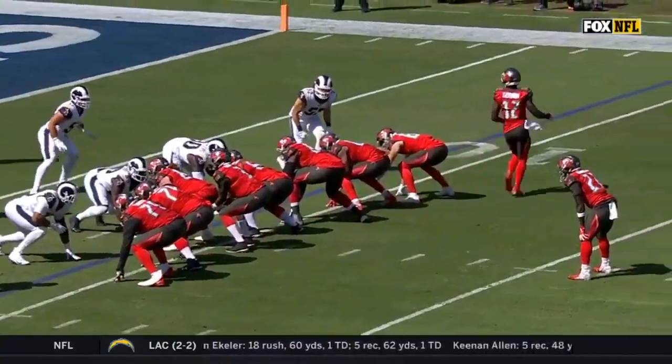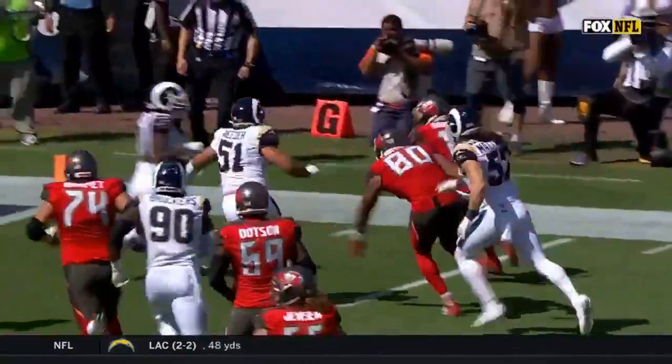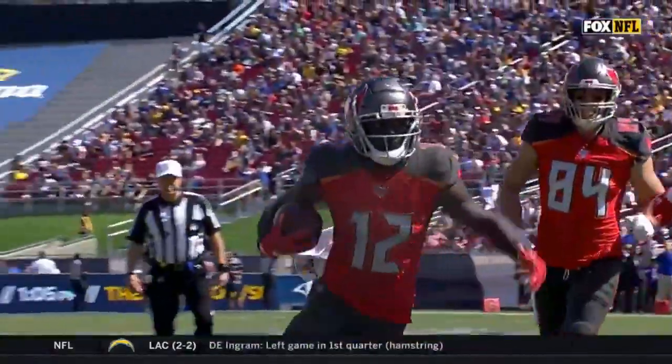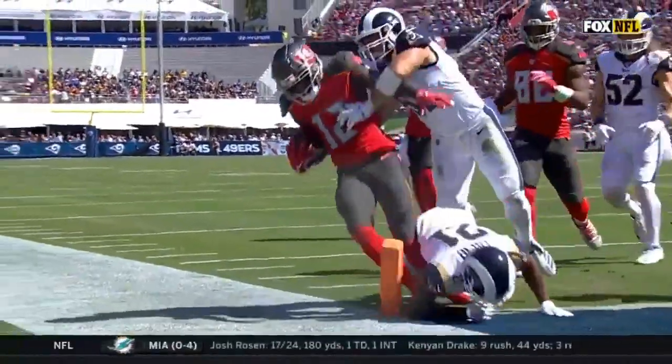Godwin goes in motion across. Watch the finish — Eric Weddle gathered his guys up, but this is not what he expected. Chris Godwin wins that battle against Aqib Talib. He just plowed right through Talib.